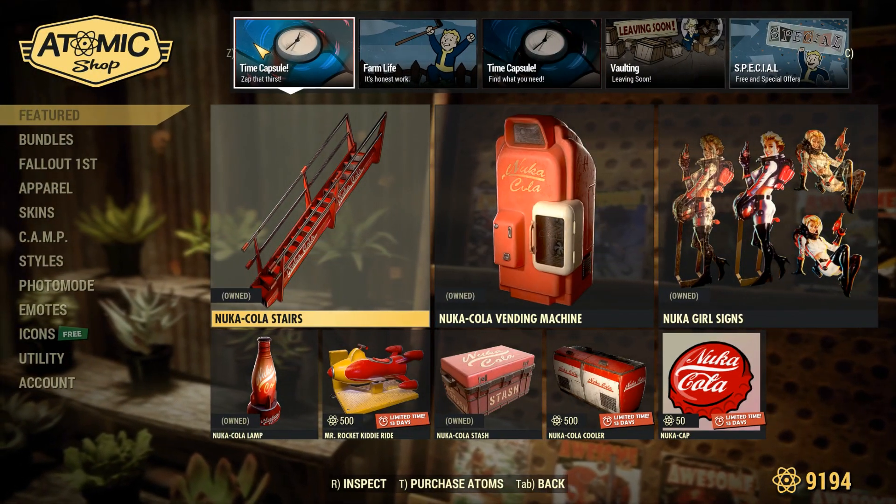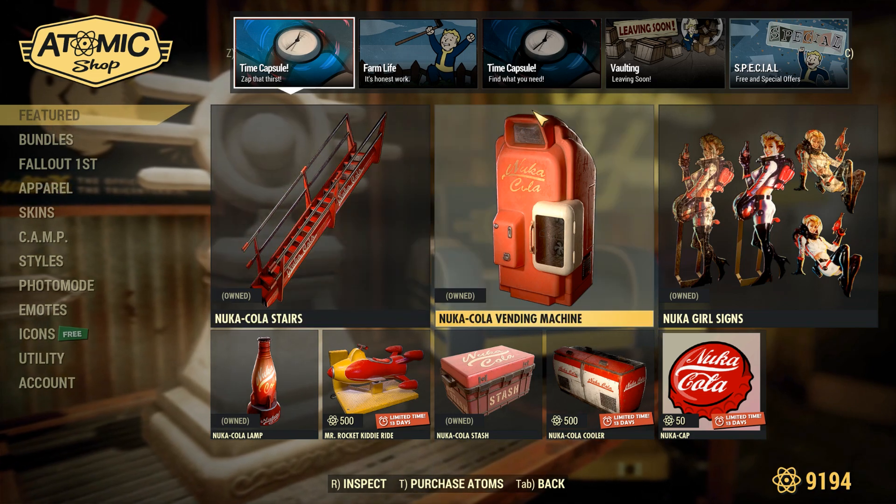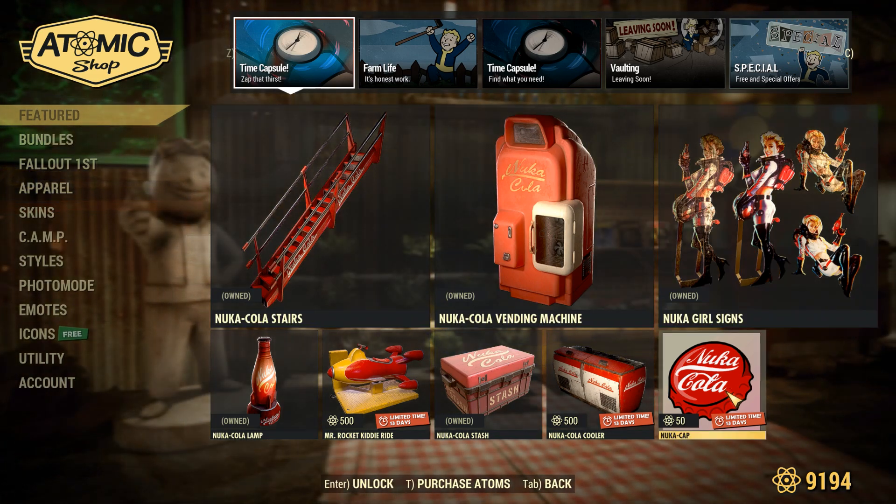Here we are on the first page of the Atomic Shop, and as you can see, this page is called a Time Capsule — it says 'Zap That Thirst.' We do also have another time capsule called 'Find What You Need,' so it looks like it's just going to be a ton of throwback items.